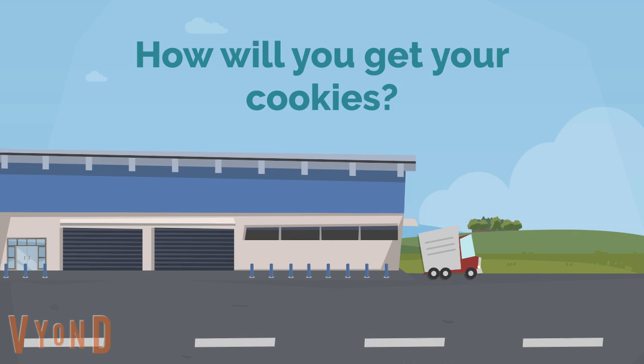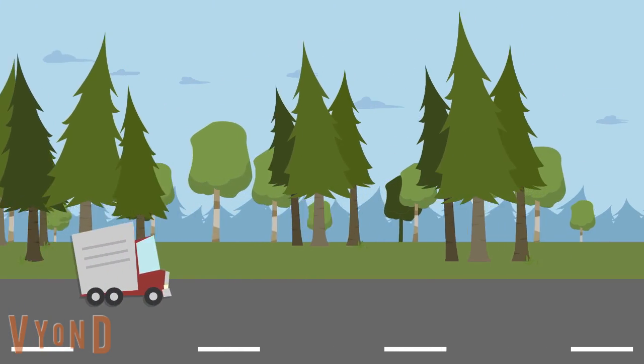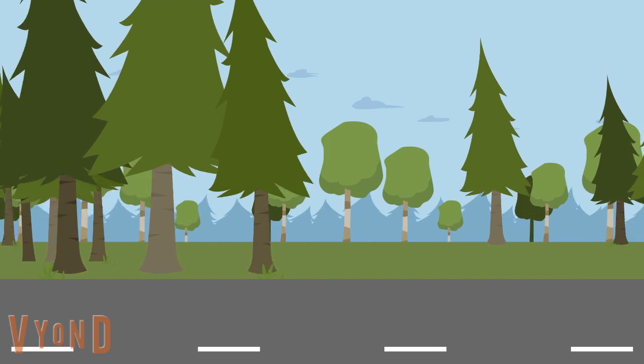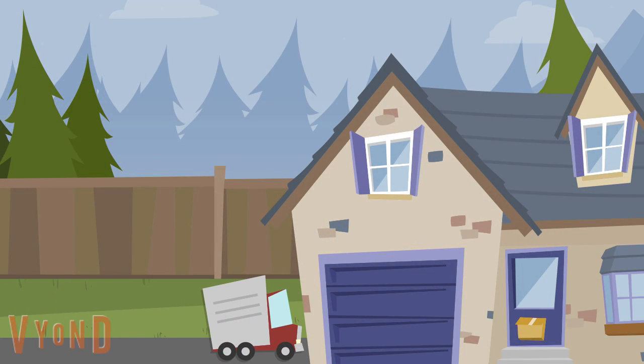So how will you get your cookies? We partner with three different delivery agents who are responsible for getting cookies where they need to be throughout our cookie program. Starting March 9th, troops will be picking up their initial orders. Around that same time, the delivery agents will be bringing cookie cupboards their initial order. If a cupboard starts running out of cookies throughout the direct sale period, we will have a process in place to order more cookies for your cupboard.